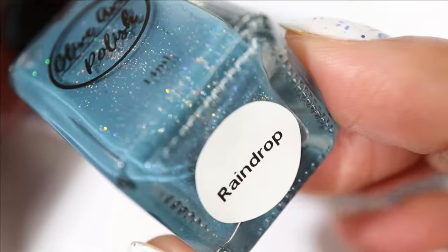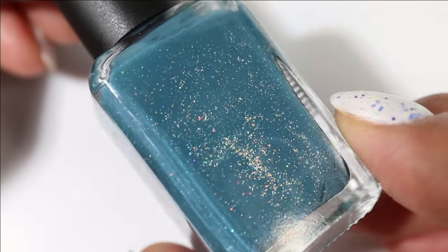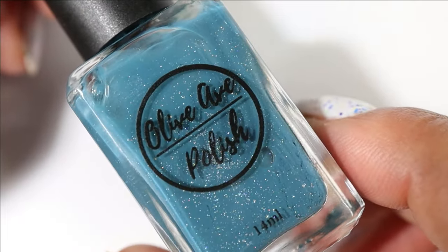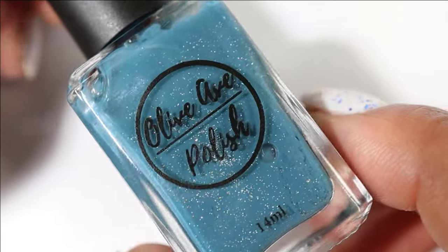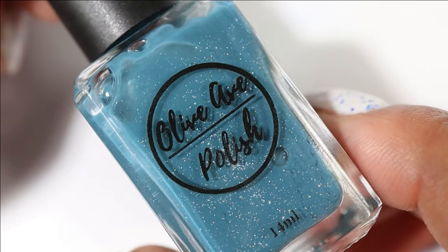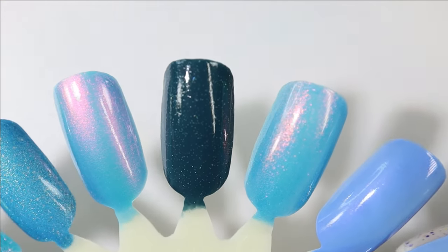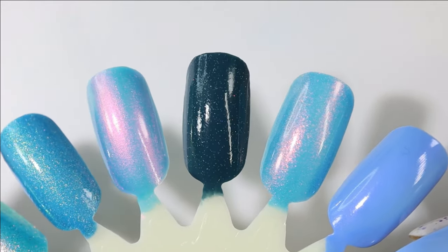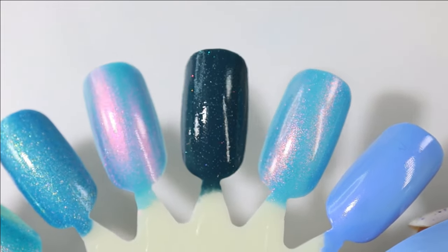This next pick feels a little bit out of place — it is Olive Ave Polish, Raindrop. This one has a darker, warmer blue base with holographic micro glitter. It originally released in a spring collection so I keep wanting to put it on my spring rack, but by the time we get to April I want brighter colors. I'm going to try to wear this in the next couple of weeks, otherwise it might have to wait until fall.